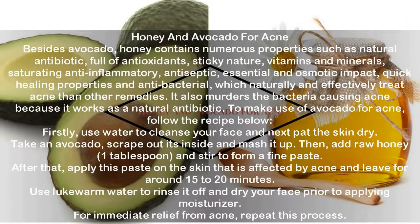Honey and Avocado for Acne. Honey contains numerous properties including natural antibiotic, antioxidants, vitamins, minerals, anti-inflammatory, antiseptic, and antibacterial properties, which naturally and effectively treat acne. It also kills acne-causing bacteria because it works as a natural antibiotic. Cleanse your face with water and pat dry. Scrape out the inside of an avocado and mash it up. Add 1 tablespoon of raw honey and stir to form a fine paste. Apply on the skin affected by acne and leave for around 15 to 20 minutes. Rinse off with lukewarm water and dry your face before applying moisturizer. Repeat this process for immediate relief from acne.